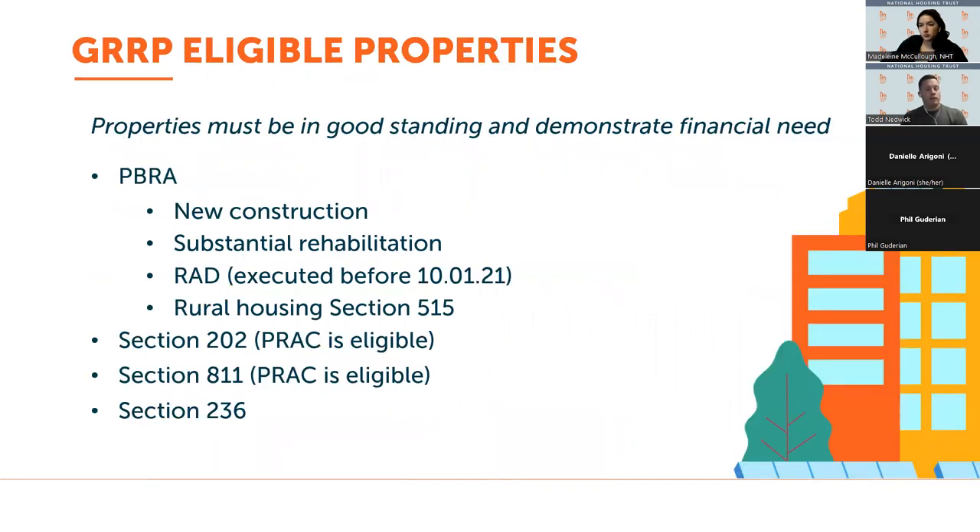The eligibility for the GRP is fairly limited. Properties that have PBRA, Section 202, Section 811, and in some cases Section 236 are eligible. That really does limit, unfortunately, the universe of affordable housing that can take advantage of this program.